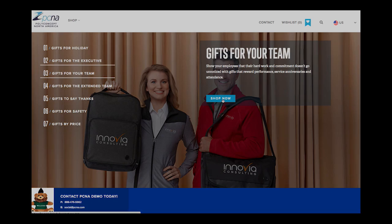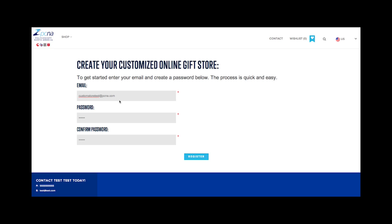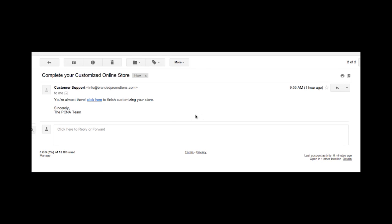To get started, visit brandedpromotions.com/register. Enter your email address and create a new password for the site. The password will allow you to edit your store as you need to make changes. Once you click submit, you will receive an email with a link to finish customizing your site to the email address you provided.